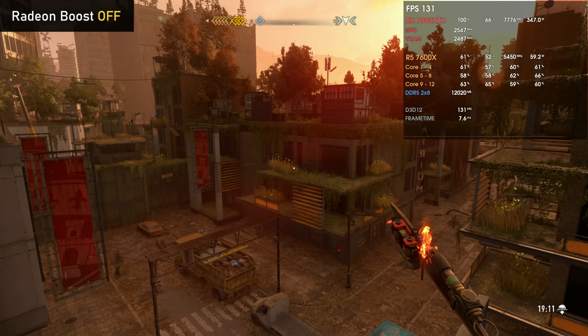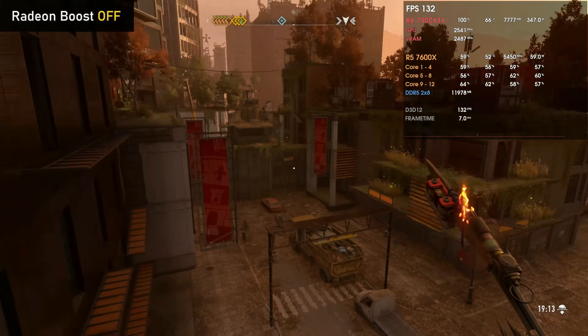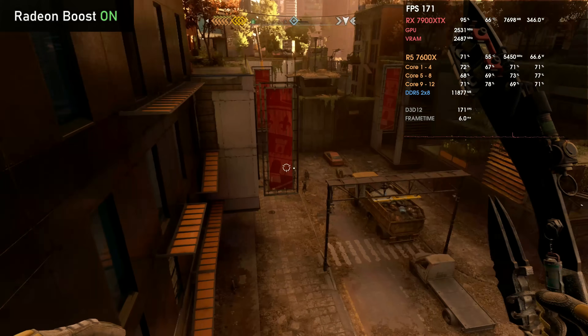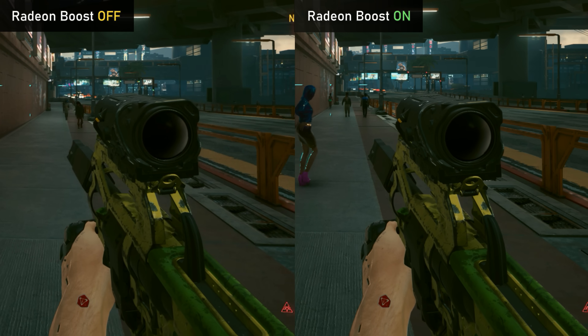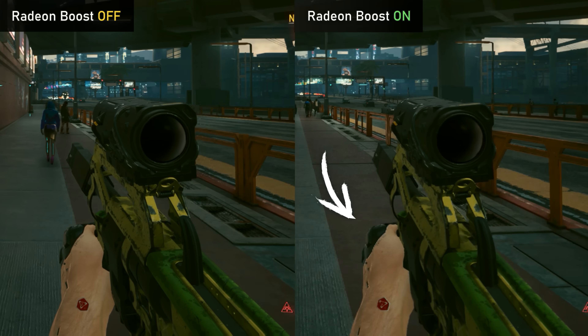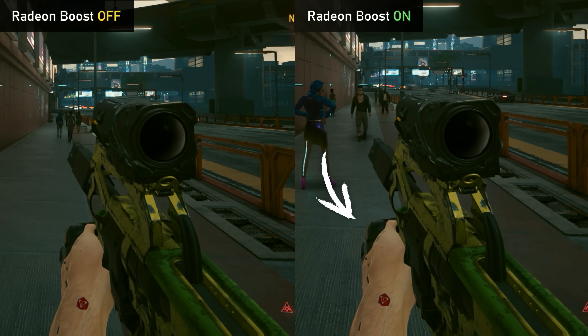One feature that most games will use automatically when you enable HyperRx is Radeon Boost — a movement-based dynamic resolution technique where render resolution drops when you're moving your mouse a lot, such as when running or attacking enemies, increasing FPS for those precise moments without a big impact on visual fidelity. At least in Dying Light 2. In Cyberpunk 2077, however, you can definitely notice movement artifacts — V's hands get pixelated like a Japanese adult movie when Radeon Boost is active with the HyperRx preset. You can always disable it and enjoy the other features, though.